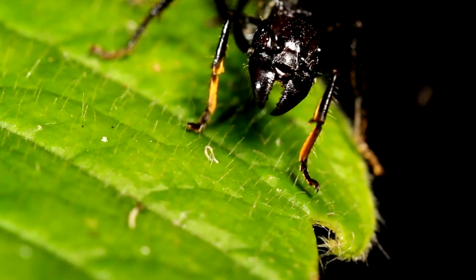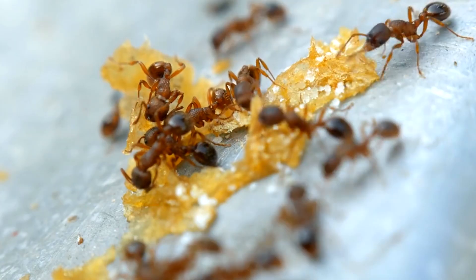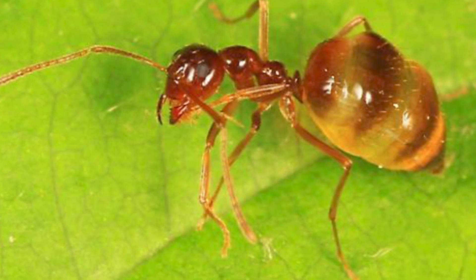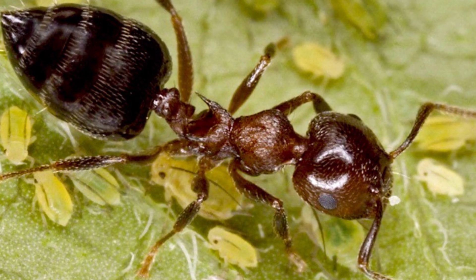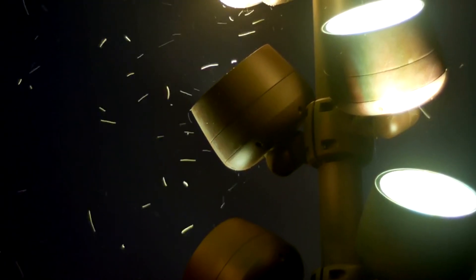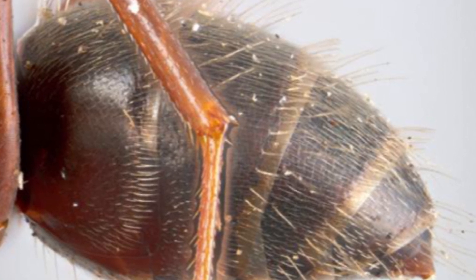Imagine one of these ants — it keeps eating and eating, and its belly starts to get bigger, kind of like how we feel when we've eaten way too much during a holiday feast. There's a super stretchy skin that lets the ant's belly expand without any trouble. Ants usually wear a sort of armor, tiny insect knights made up of hard bits called sclerites. But when their bellies grow huge, this armor spreads out, looking like tiny islands drifting apart on a big round ocean — and that ocean is the ant's massively swollen belly.